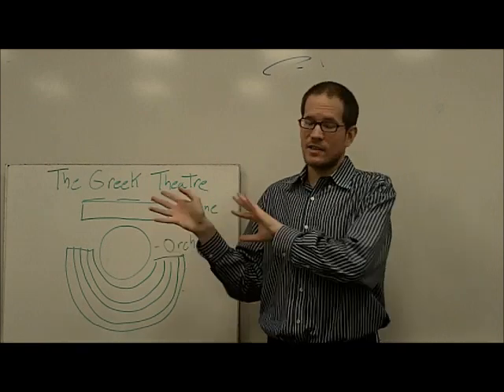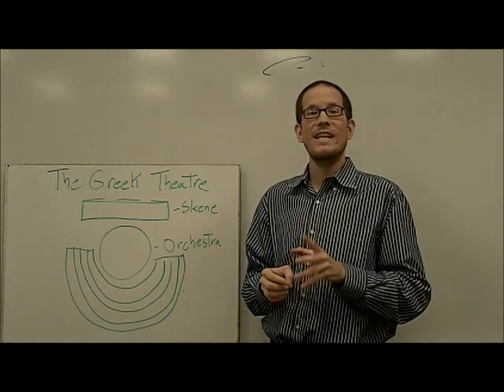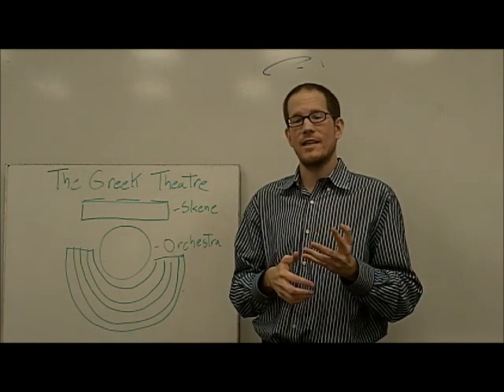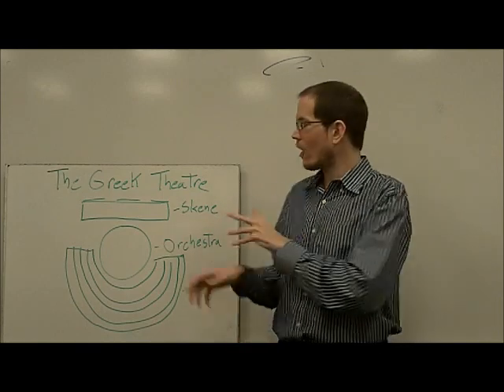The Greek theater, because of course it existed thousands of years ago — about 2,500 years ago, in fact — looked really different. We talked in the last video about where it came from, from the Festival of Dionysus, and the Chorus, and Thespis, and all that. But this is sort of where it was done.